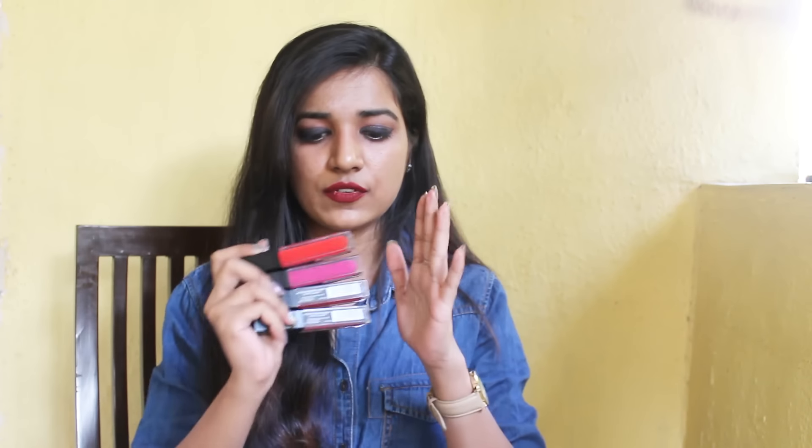Now let's talk about pricing. The pricing differs from place to place. I have seen this product priced at 350, 400, and 450 online. I heard from friends that in shops these products are available at 250 or 300 as well, but I'm not sure about that because I find it very convenient to buy online or from an Instagram store.